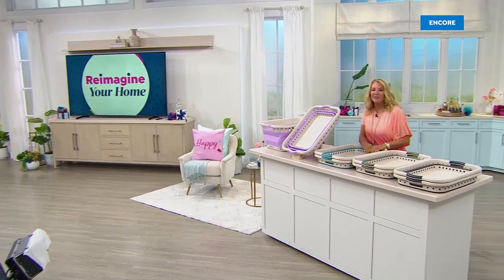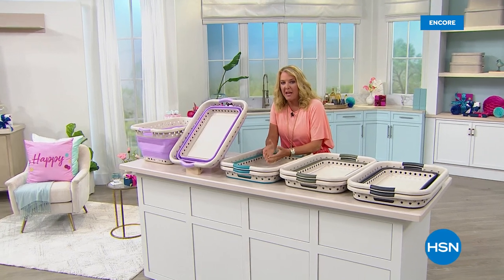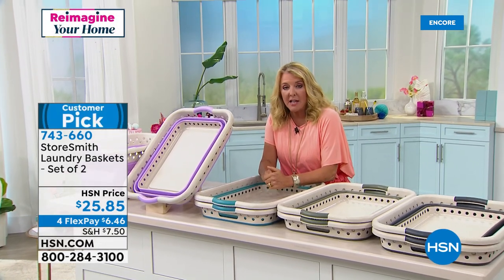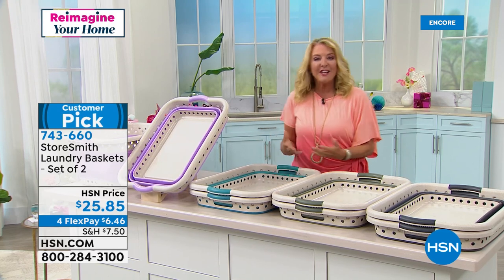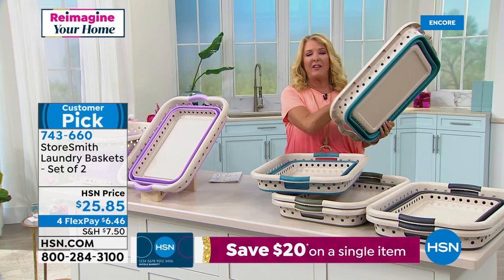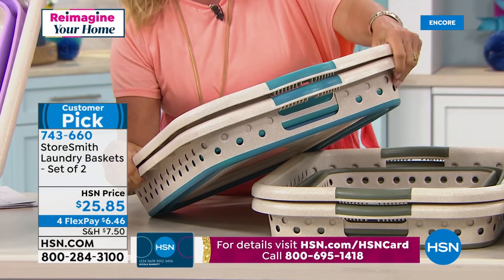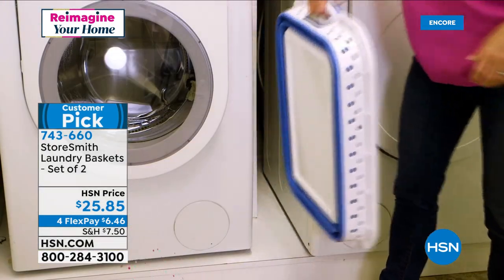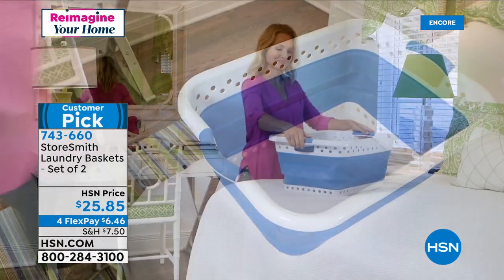Tonight's theme is reimagining your home, and that starts with getting organized. I downsized to under 700 square feet, so every inch counts. One smart solution: a collapsible full-size laundry basket. Beautiful quality — not the rickety ones from the supermart — and they store in less than six inches. You're getting a set of two for $25.95, with four flex pays. These previously sold out in one single show, and they're back tonight.